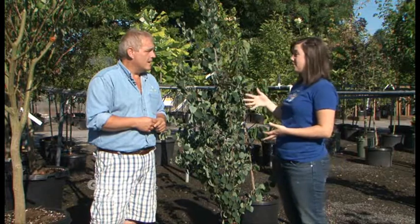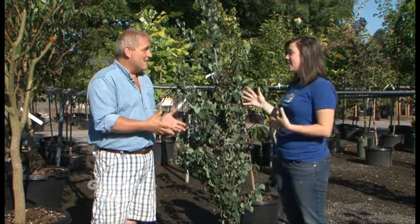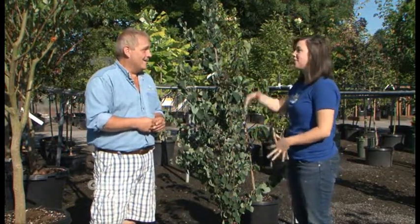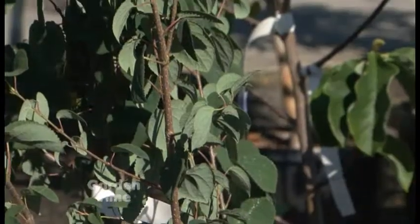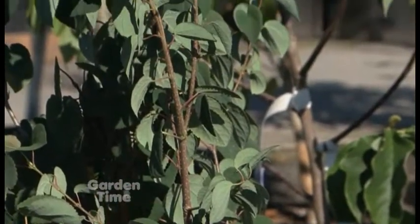One thing's for sure, it's going to be a slow growing tree. And narrow. I love that. So if you have unlimited height, this would fit in a tight space — you can still have that tall beautiful tree. Plus they're just a beautiful tree too.